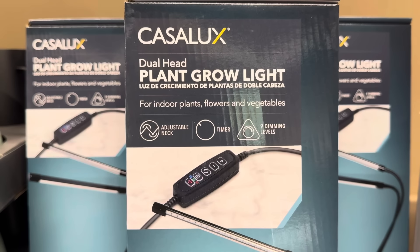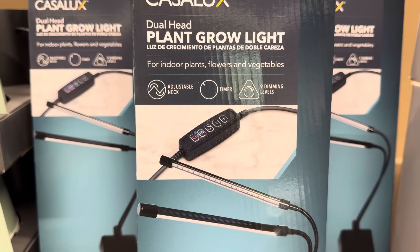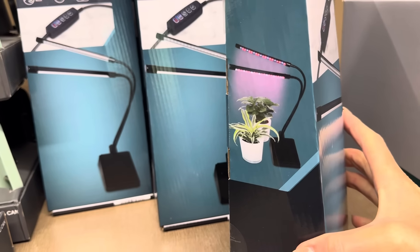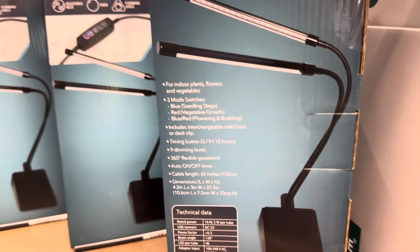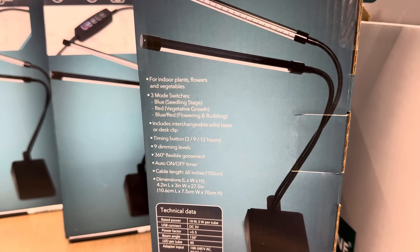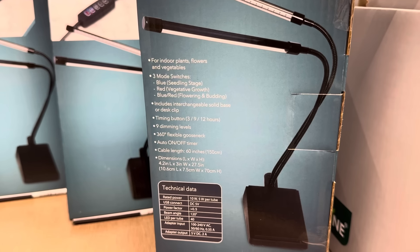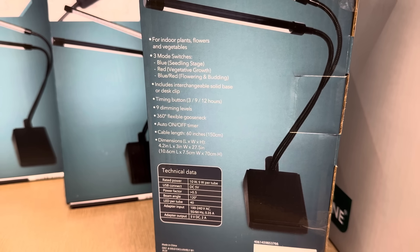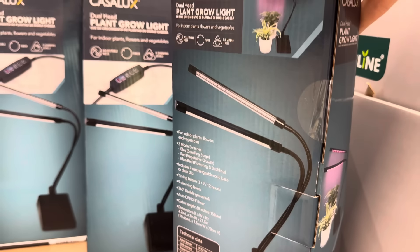What are we looking at right here? Dual head plant grow light for indoor plants, flowers, and vegetables. Adjustable neck, timer, nine dimming levels. It's like they're sunbathing in the house — they've got their own tanning salon! Three mode settings: blue for the seedling stage, red for vegetative growth, and blue-red for flowering and budding. Includes interchangeable solid base or desk clip, timing button, nine dimming levels, 360 flexible gooseneck. $14.99 for the plant grow light.